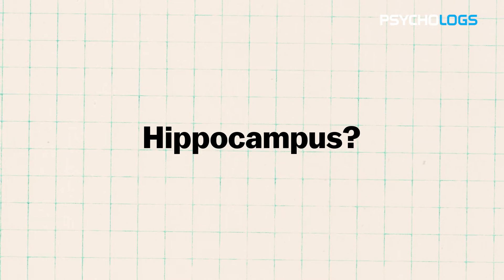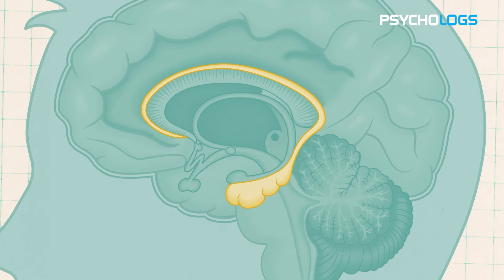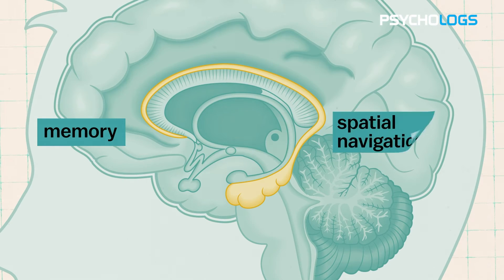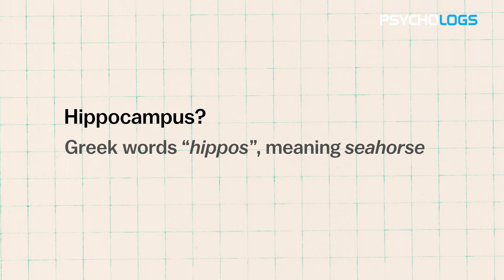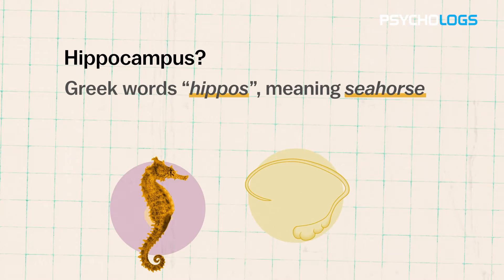So what exactly is the hippocampus? Well, it's a crucial part of the brain located in the medial temporal lobe, which is involved in various functions, particularly memory and spatial navigation. The name hippocampus is derived from the Greek word hippos, meaning seahorse, due to its shape.